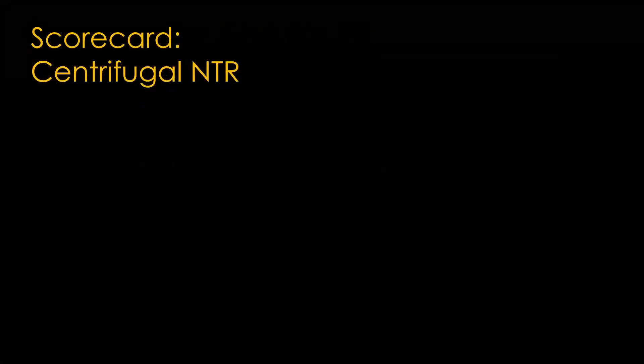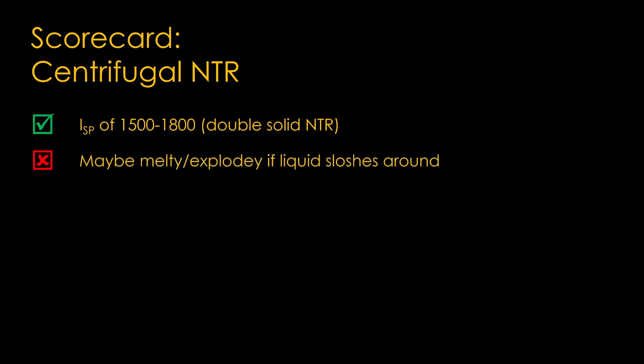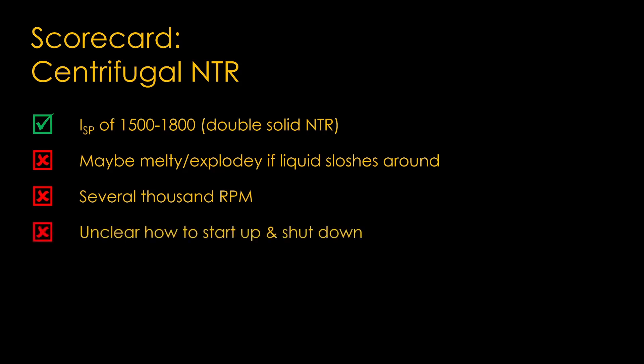Here's a scorecard for centrifugal nuclear thermal rockets. On the plus side, the liquid version might yield a specific impulse of 1500 to 1800 — about double a solid nuclear thermal rocket. On the negative side, it might become melty or explodey if the molten uranium sloshes around rather than staying in a nice smooth layer. The mechanical design requires one or more drums rotating at several thousand RPM. It's unclear how to start up and shut down the reactor. There's a potential for constant uranium loss out the exhaust, which not only wastes uranium but exposes the crew to more radiation from fission products outside the shielding.